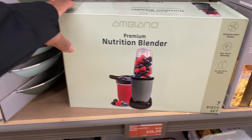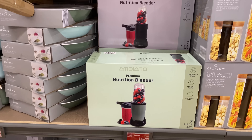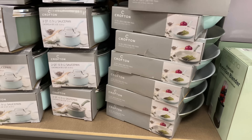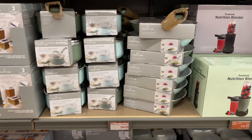This blender is $34.99 — I see it in green and in black. The ceramic fry pan or saucepan is $14.99.